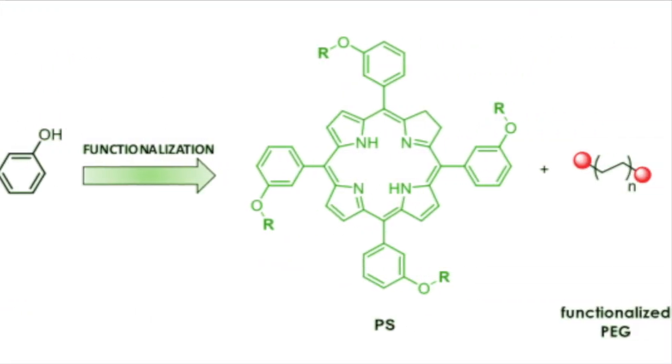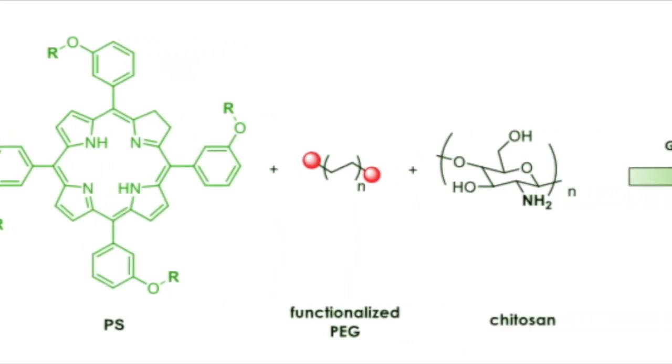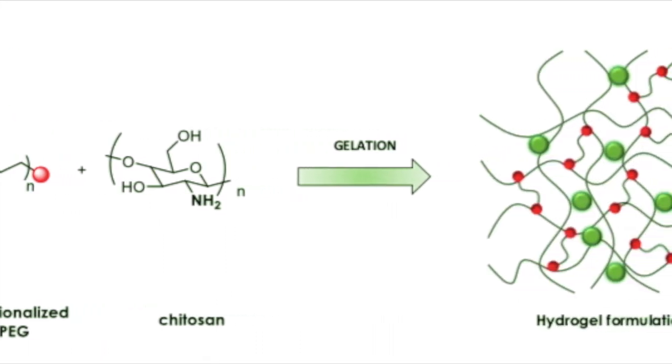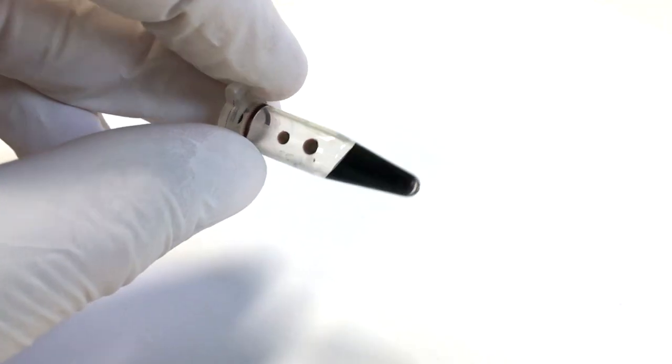Drug molecules should retain their photophysical properties and phototoxicity in both free and cross-linked form. We envision that our novel thymoporfin injectable biopolymer formulation will improve local drug delivery by reducing side effects and targeting only malignant tissues.